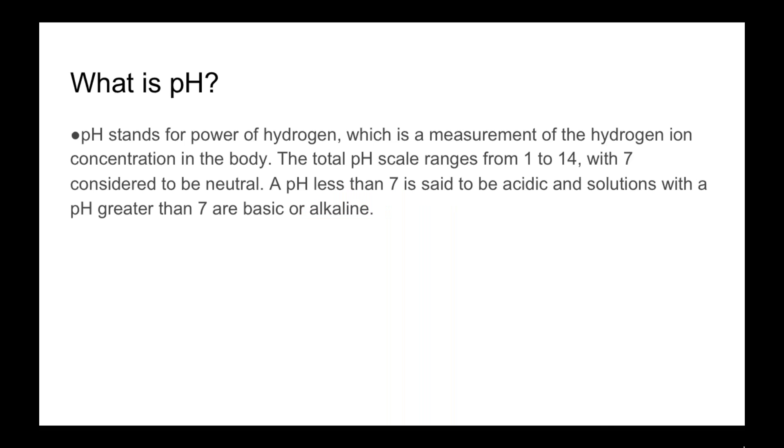First off, it's important to understand what pH is. Alkalime is a supplement that Young Living offers, and it has to do with the pH in our body. pH stands for power of hydrogen, which is a measurement of the hydrogen ion concentration in the body. The total pH scale ranges from 1 to 14, with 7 considered to be neutral. A pH less than 7 is said to be acidic, and solutions with a pH greater than 7 are basic or alkaline. Someone who may have cancer or some type of sickness or disease is going to have a pH level that's much lower — much more acidic than they should be.